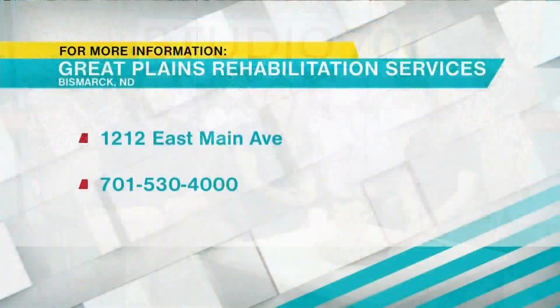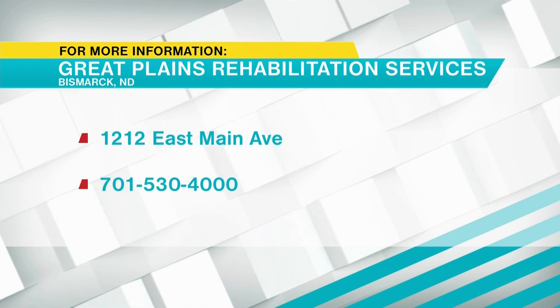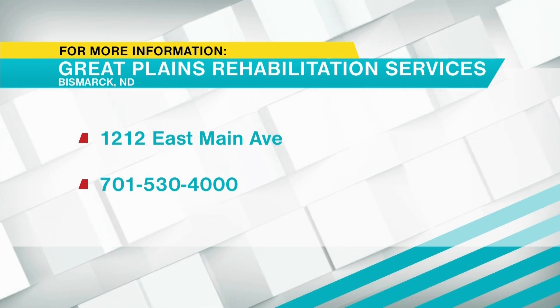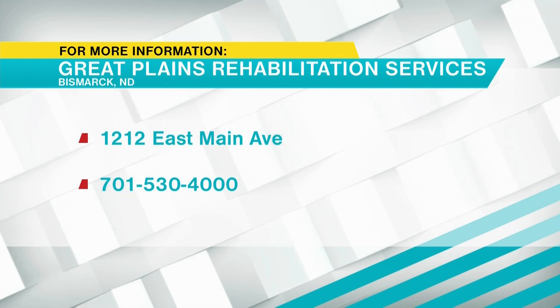For more information on the options at Great Plains Rehabilitation Services, they are located at 1212 East Main Avenue in Bismarck. You can also reach them at 701-530-4000.